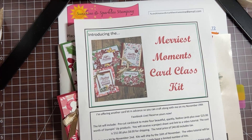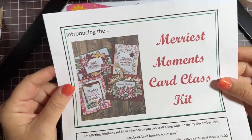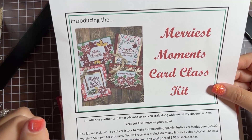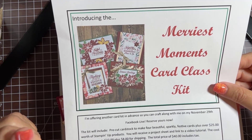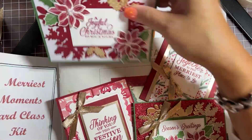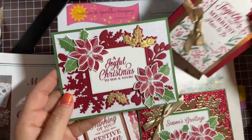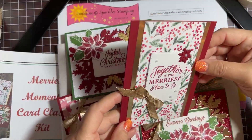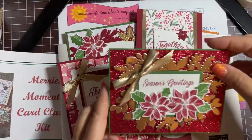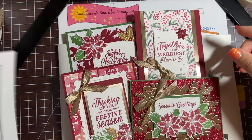Before we get started on the class, I want to tell you about a card class kit I'm offering right now. It's called the Merriest Moments Card Class Kit. I'm offering it in advance so you can craft along with me on one of my lives — this one is going to be posted on November 29th. It's made with the Merriest Moments bundle from Stampin' Up, very glittery, very sparkly, a lot of gold in it. There are four cards that we're going to craft that day on the live, and you can order the products in advance.